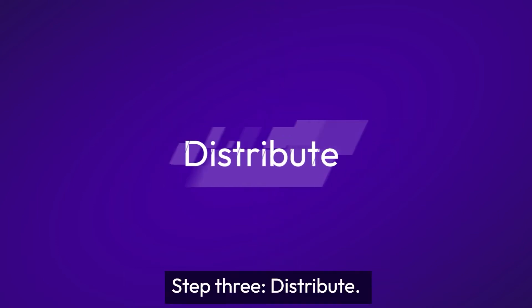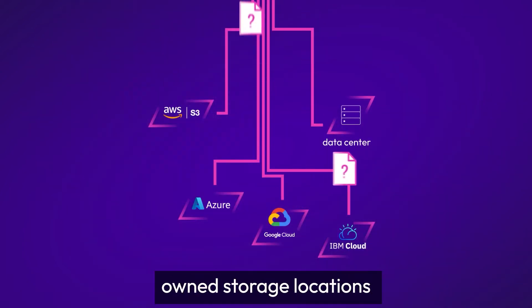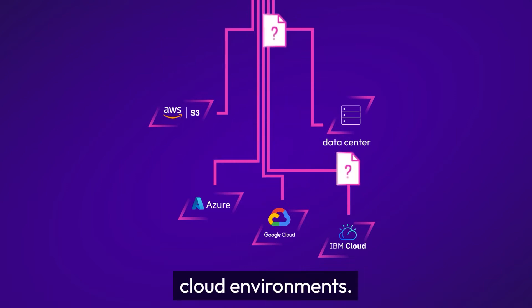Step three: distribute. Lastly, we distribute those containers across multiple customer-owned storage locations in multi-cloud and hybrid cloud environments.